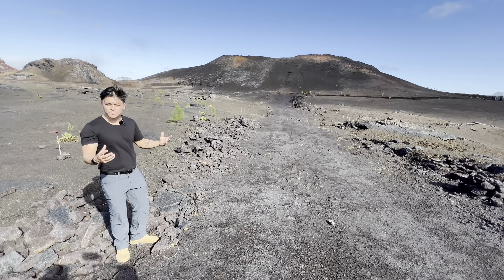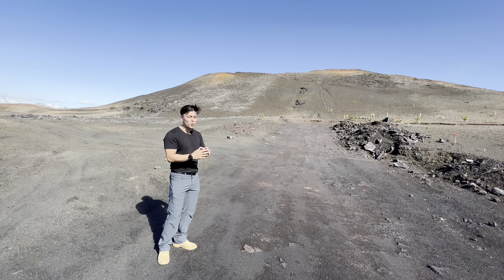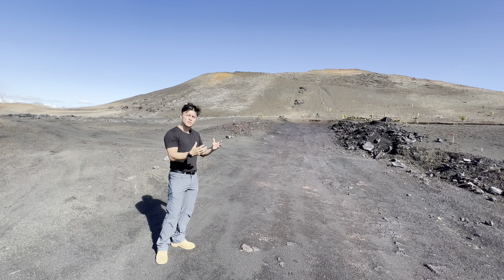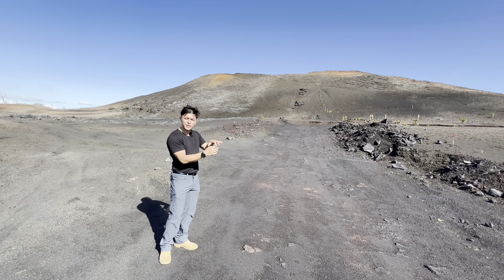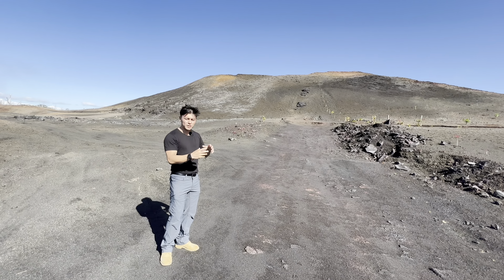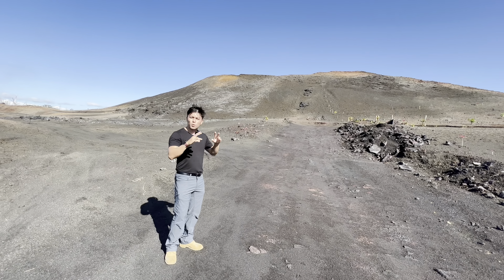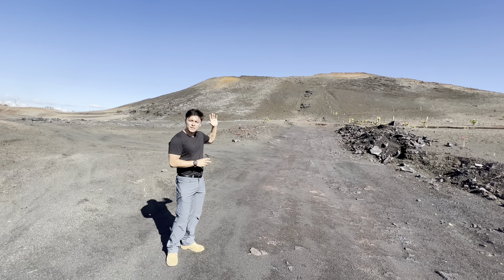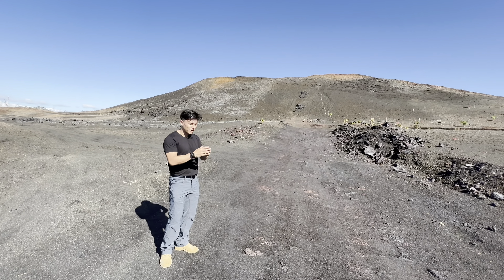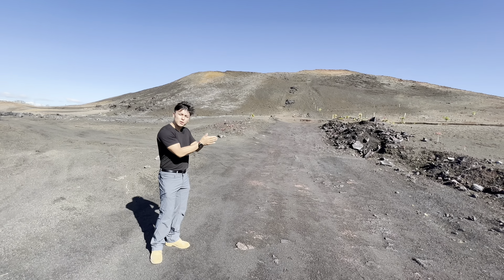Cinder cones are formed from eruptions. If we look at the caldera of Kilauea, imagine that as the magma chamber — or better yet, imagine we chopped the volcano from sea level, took the top off, and looked inside. What it resembles is somewhat of a bicycle. You have a center bolt in the center, and off of that center bolt you have spokes going toward the tires. The caldera on top of Kilauea is the magma chamber, and off of that you have those spokes — what we call weak spots or rift zones. The direction these cinder cones are going is the eastern rift zone of Kilauea.